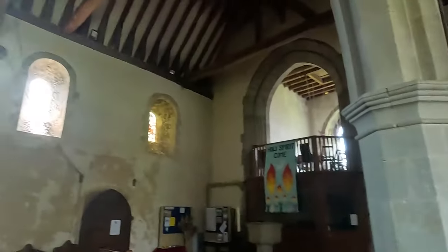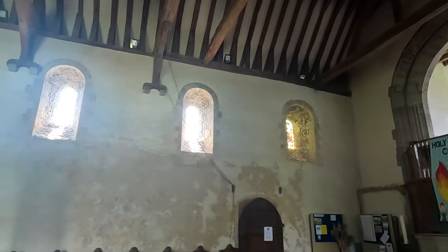This church screams that it should have wall paintings, but I can't see any — I didn't see any mentioned in the information I was reading up on. But the windows up there, I'm sure they're Norman.